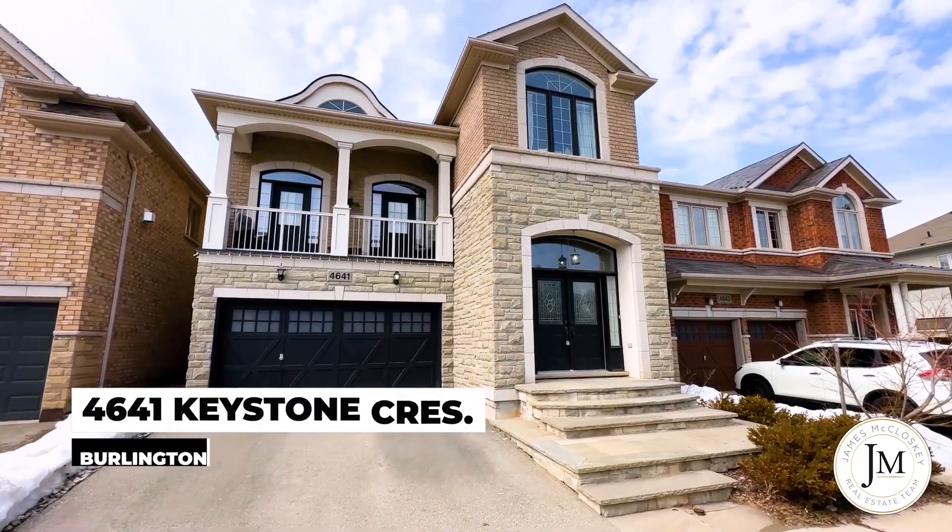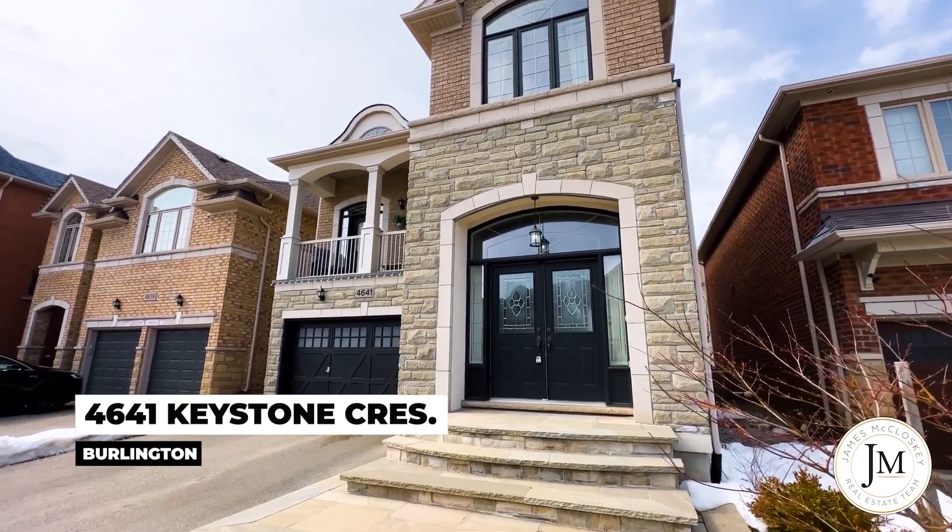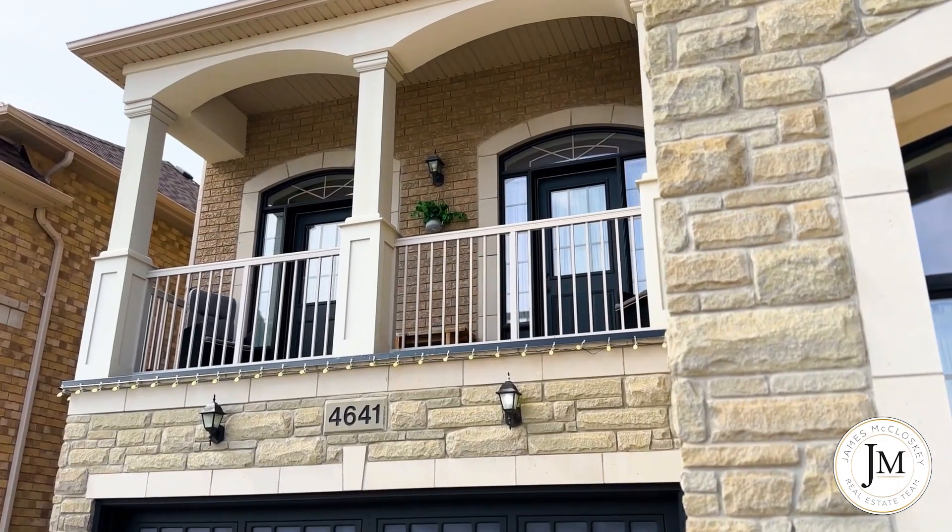I'm here at my new listing at 4641 Keystone Crescent. Four bed, three bath, but it has some unique features. I've got an upstairs balcony, I have a separate side entrance, so if you're running a business or need privacy for your office, it's fantastic. Let's go for a tour here at 4641 Keystone Crescent.